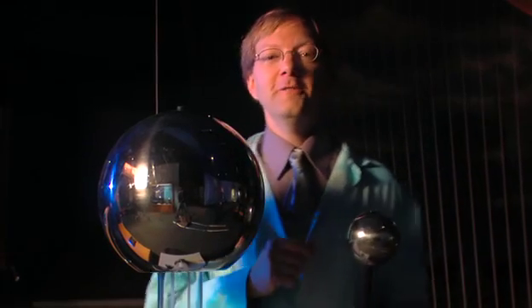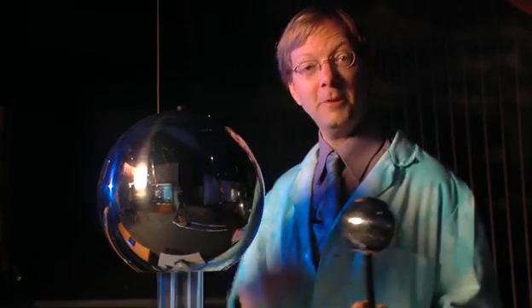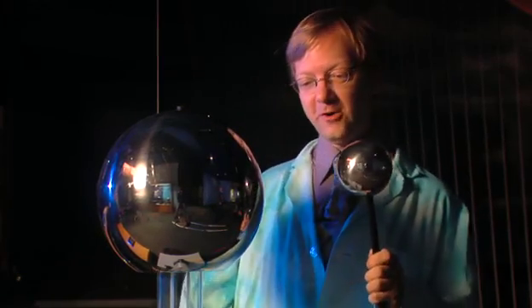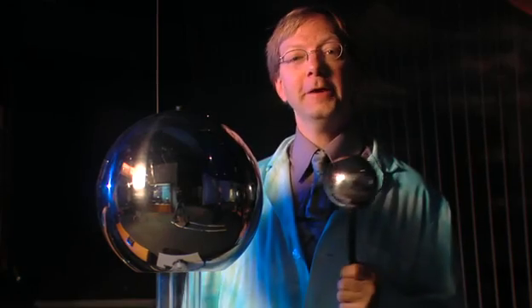So, if you want to see what a hundred and fifty thousand volts of static electricity looks like, alright let me just crank up the old Van de Graaff generator. Cool huh? Glad you're not impressed? Fine. Check out this baby.